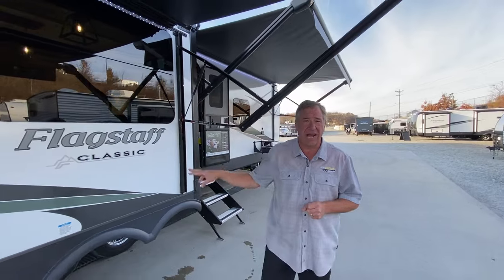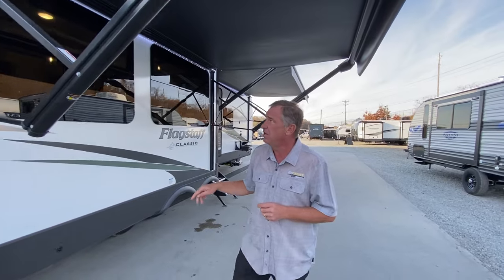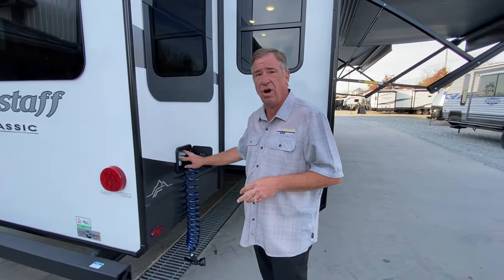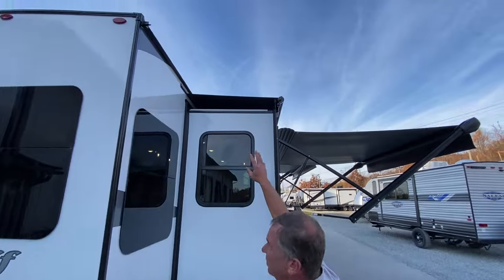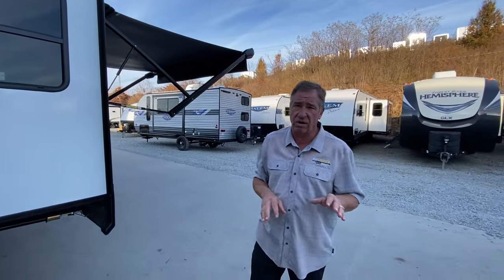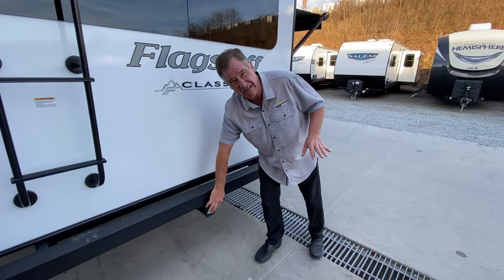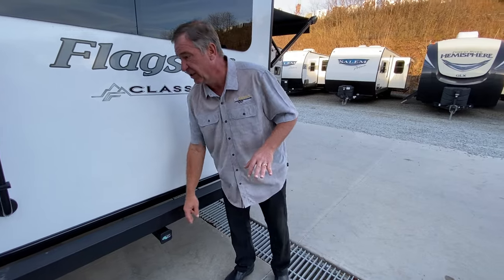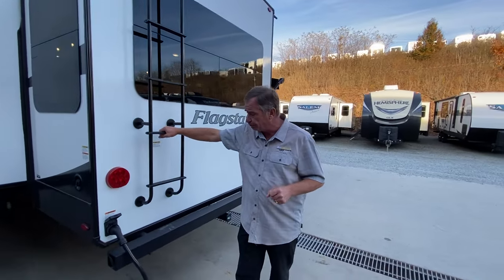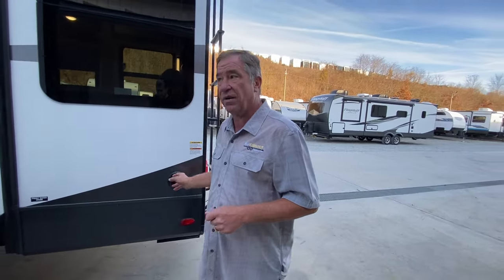These always come with Dexter axles with independent suspension, aluminum wheels, and Goodyear Endurance tires. Going around the back, there's an outside shower with hot and cold running water. Slide toppers are standard on every slide-out on any Classic. There's a large tube bumper with storage and a bike carrier hitch rated up to 250 pounds. A standard ladder is included for roof access, and this unit has 50-amp service. Water fill is located in the back.